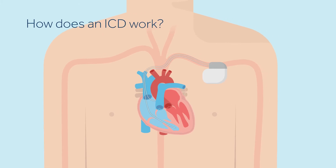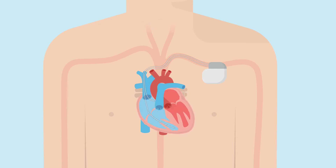If your heart is beating too fast or irregularly, the device will first send small, painless electrical pulses to correct your heart rate. This is called anti-tachycardia pacing, or ATP. If the fast heart rate continues, the defibrillator will deliver an electric shock to restore your heart to a normal rate.